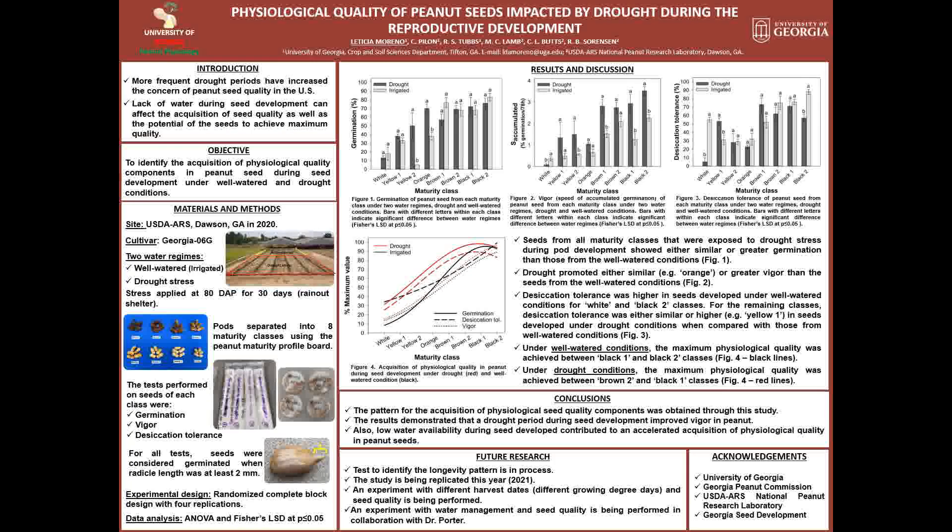Physiological seed quality is a combination of four components: germination, vigor, desiccation tolerance, and longevity, that together will determine the capacity of a seed to germinate and produce vigorous plants under different conditions.